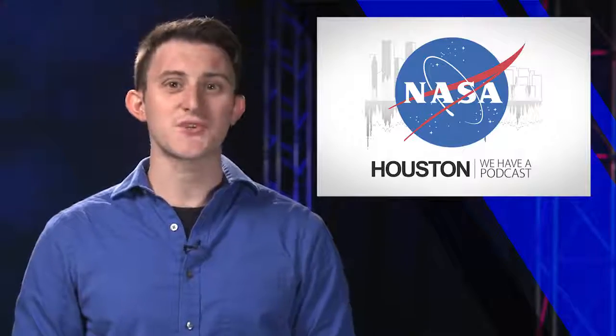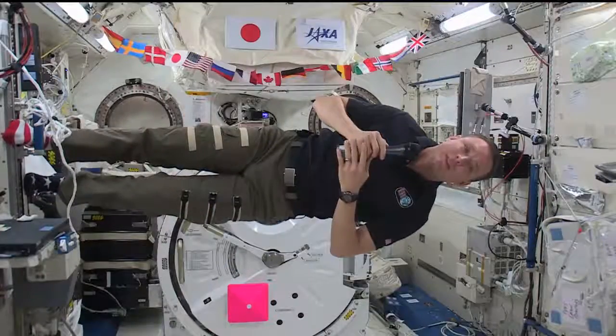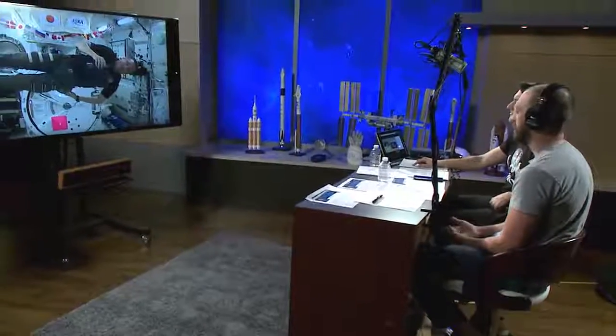Even with his days full of science and maintenance, station crew member Jack Fisher took some time to discuss his experiences in space. Fisher was featured as a guest for the first live recording of Houston We Have a Podcast, a new audio podcast from here at the Johnson Space Center. Public Affairs Officer Dan Hewitt and I chatted with Fisher about his experiences aboard and answered some questions from social media.